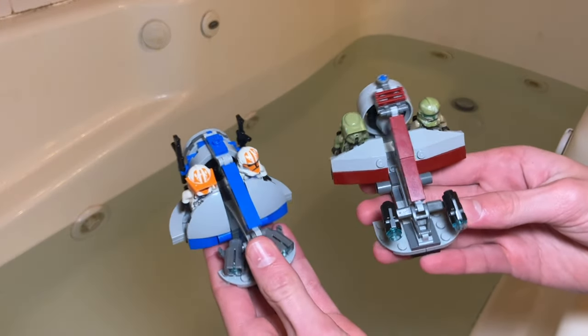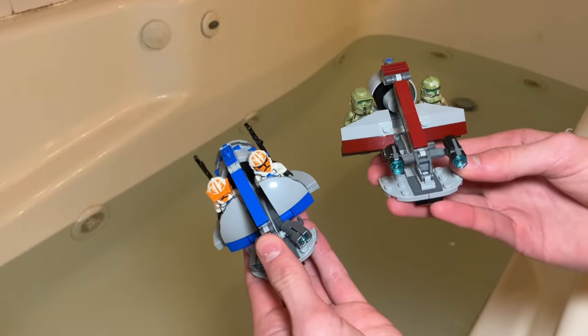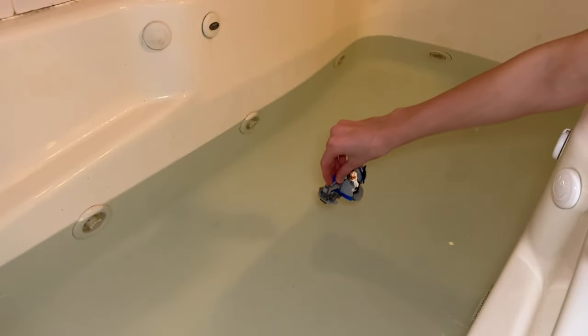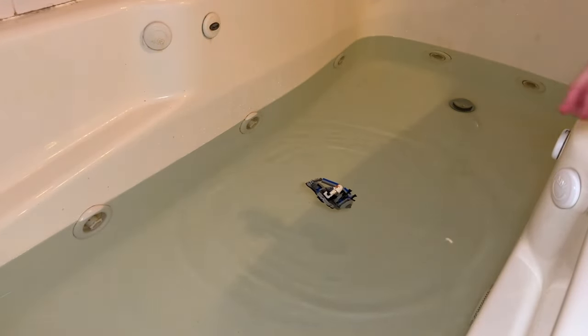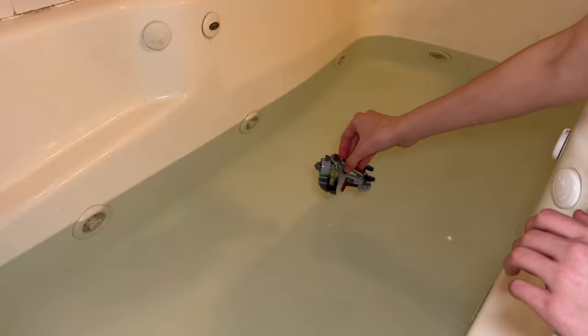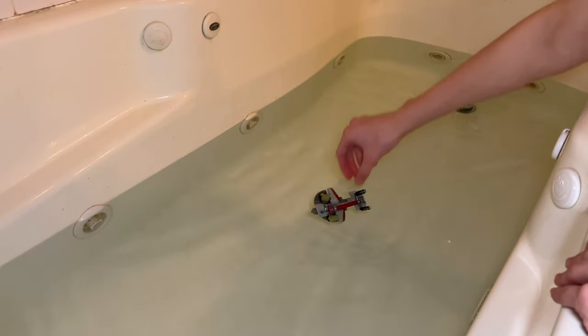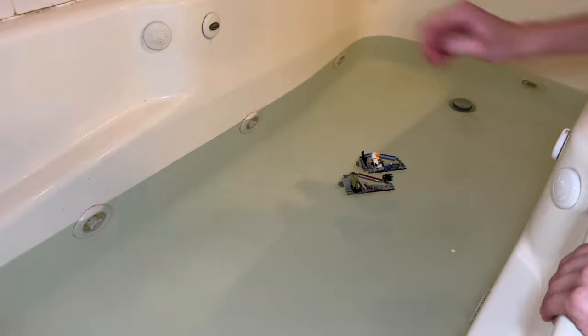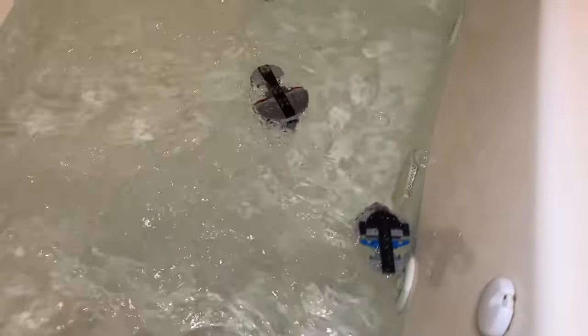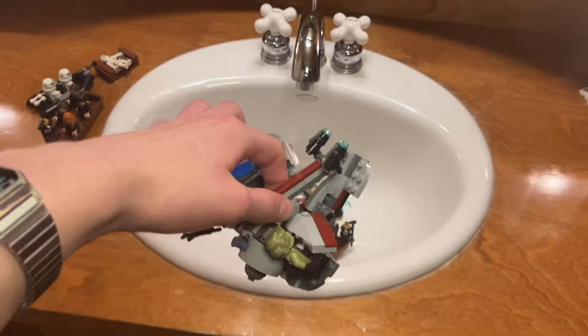Next, I want to test these two Star Wars Swamp Speeders, because technically they're supposed to speed on water. That one does not float at all. Now time to test the Kashyyyk one — no, it does not float either. Time to give these Swamp Speeders a little action with the jets. I think you know what happens to these.